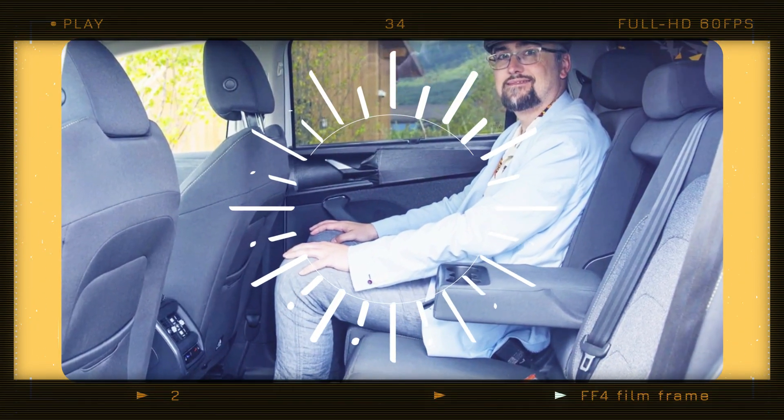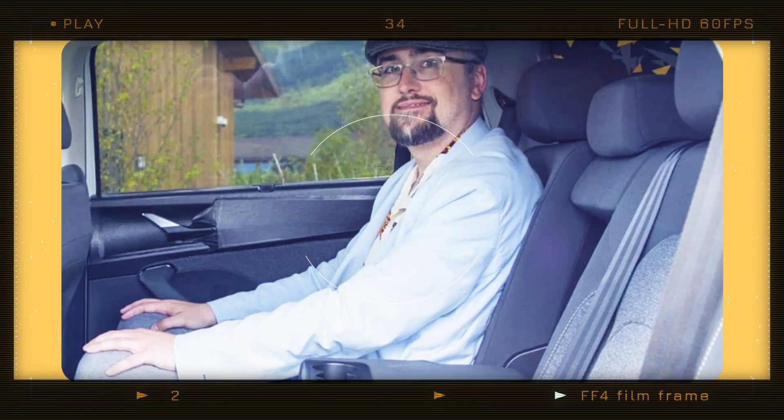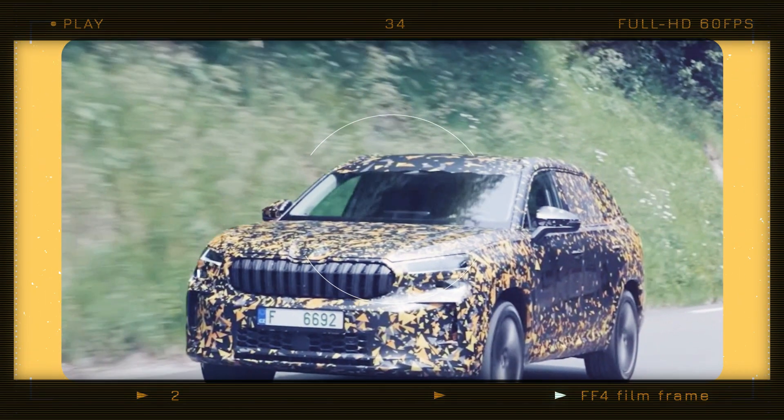It's not just the cargo space that has been improved — Skoda has also paid attention to passenger comfort. In the three-row model, rear passengers now have an additional 15mm of headroom compared to the previous generation. It's all about enhancing the overall experience for both driver and passengers.